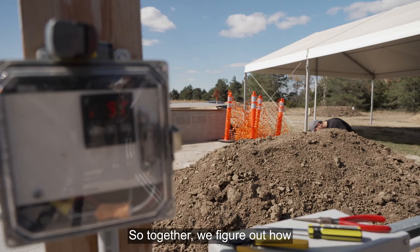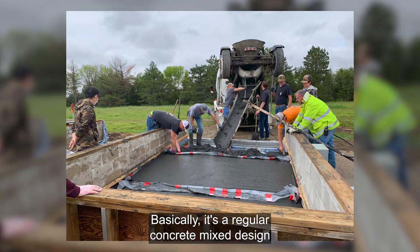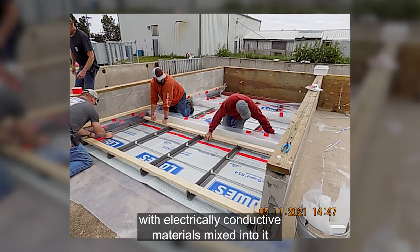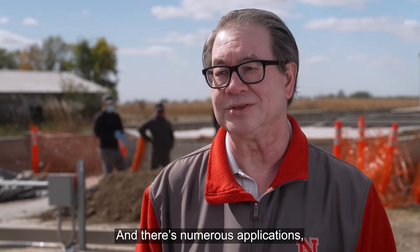Together we figure out how to drive electrons into the concrete. I've spent most of my time at UNL doing research and development work for conductive concrete. Basically, it's a regular concrete mix design with electrically conductive materials mixed into it to enable conduction of electricity, and there are numerous applications.